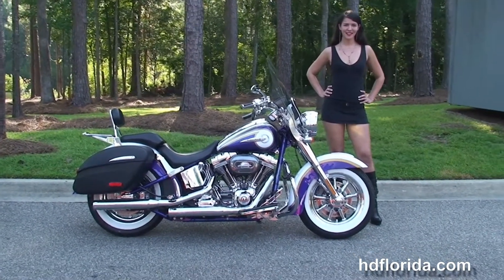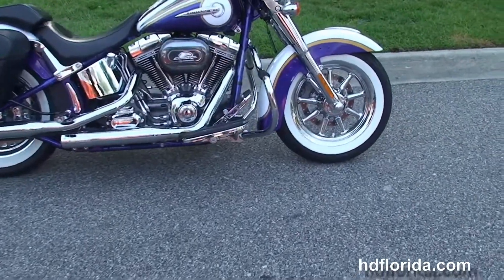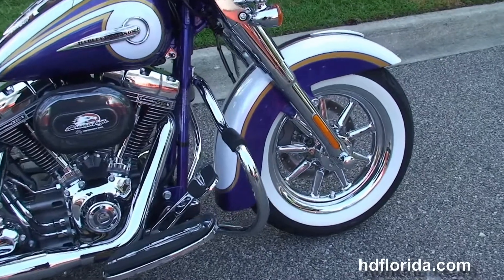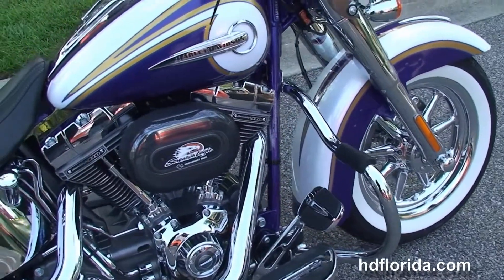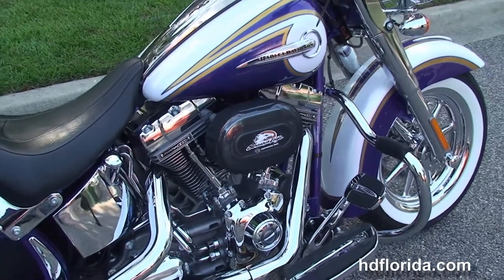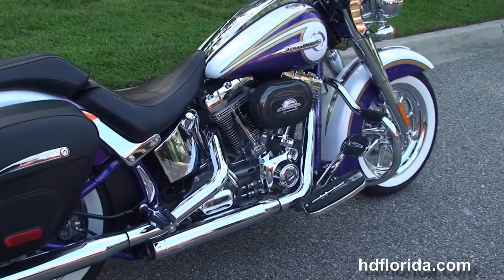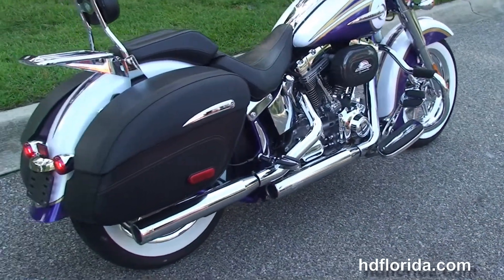This bike starts out front with the chrome 9-spoke mag wheels and wrapped around those beautiful white wall tires. We have the chrome mustache style engine guard, CVO foot controls, and then the counter balance 110 cubic inch twin cam Screaming Eagle engine with a 6-speed transmission, chrome oil tank, lines, and the upgraded RC exhaust flip-on mufflers.